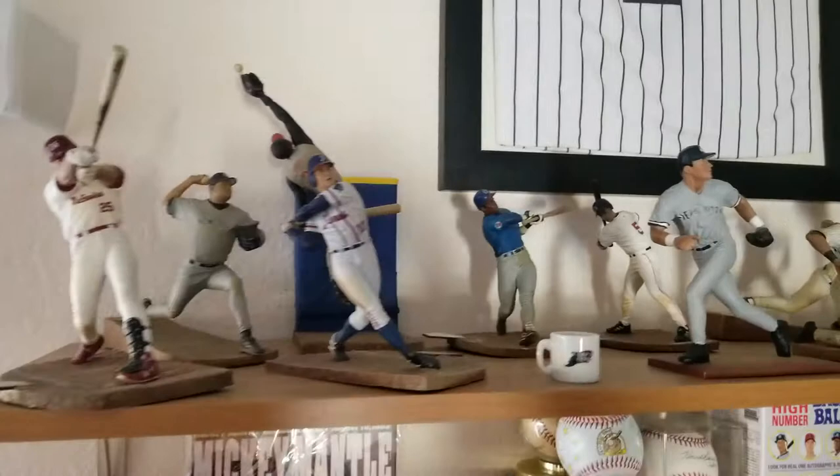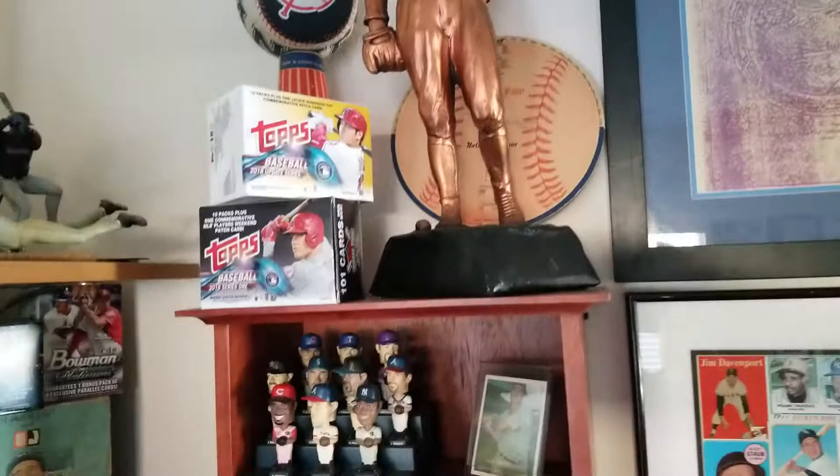More Mantle busts, bronze statues. This is a doll, unopened — it's just beautiful. Over here there's a Mantle jersey, all figurines, old statues, bronze statues. It's all about baseball — there's a Hank Bauer item.